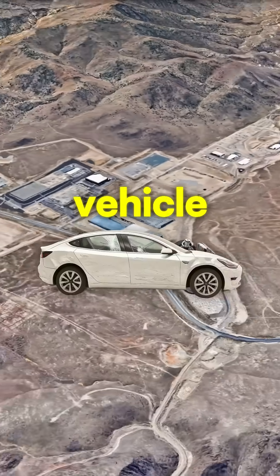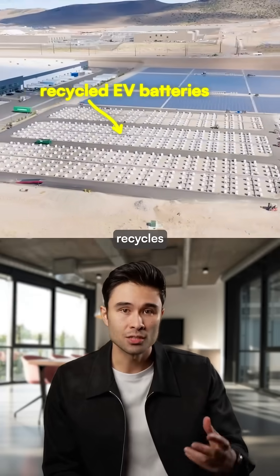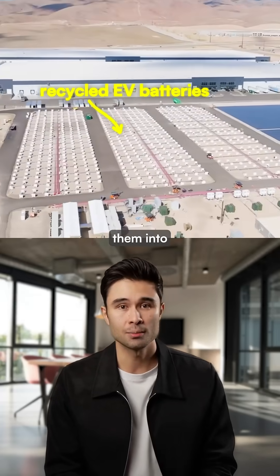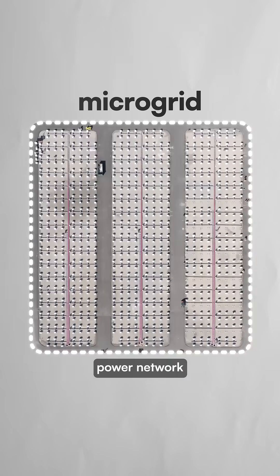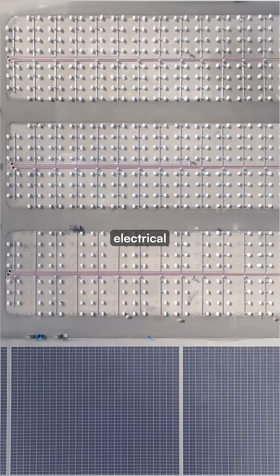This data center is powered by used electric vehicle batteries. Redwood Materials recycles EV batteries and transforms them into massive energy storage systems. These batteries create a microgrid, an independent power network that can operate separately from the main electrical grid.